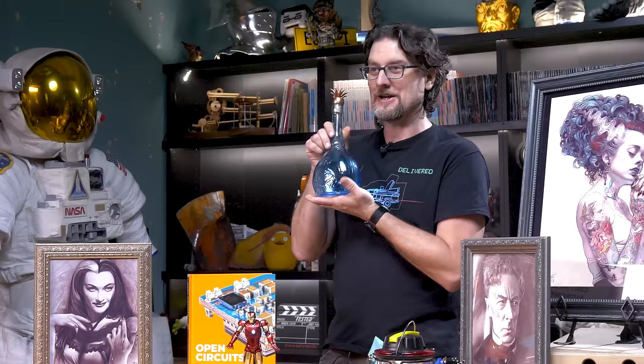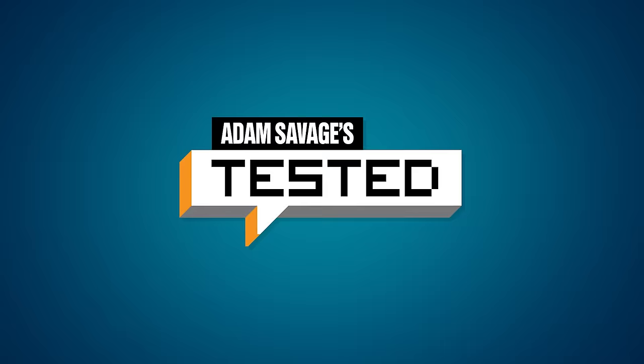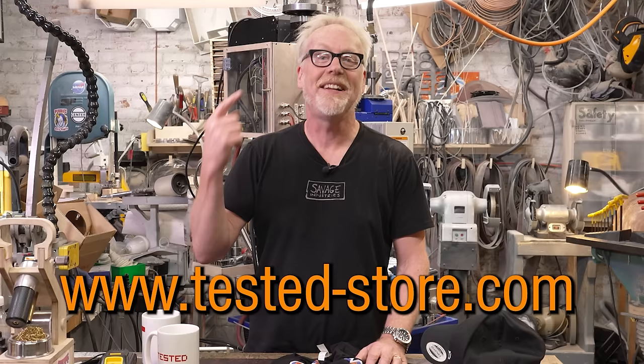That's it for my favorite things of this year. I hope you guys have a great holiday, and we'll see you next year. I can't thank you enough for supporting us by watching the channel. If you've been to our merch store, head there again because we're always updating with new products — including the anime-inspired Tested logo in Japanese, one of my all-time favorite new designs. We're also selling Tested mugs, Tested hats, and even tea. Tested-store.com.